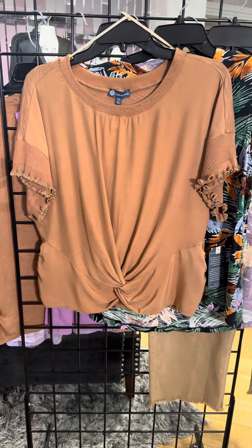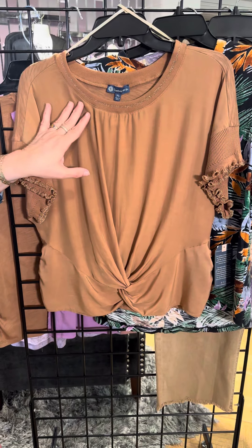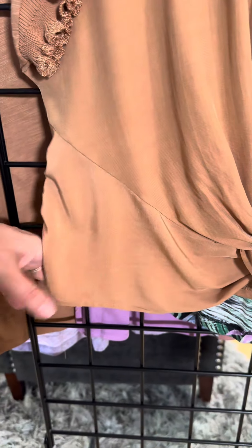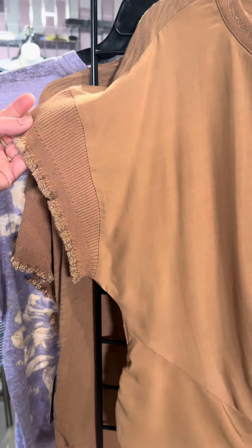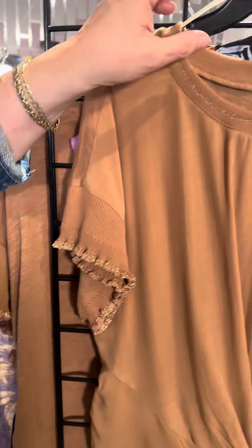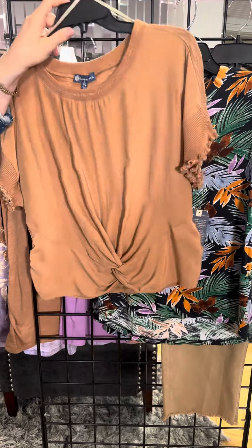This one is really unique — I really like this. It has about three different fabrications going on. They've got a nice soft jersey through the bodice, it crisscrosses at the bottom, and then they add in a little bit of texture in this diagonal seam. The drop shoulder has a lightweight sweater knit, and look at that little pop of sparkle. The back is actually a soft jersey t-shirt — a great combination, very unique. Again, petite.